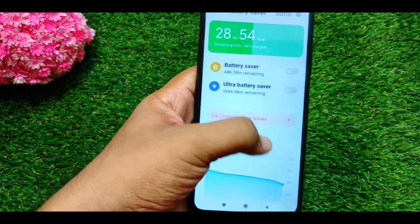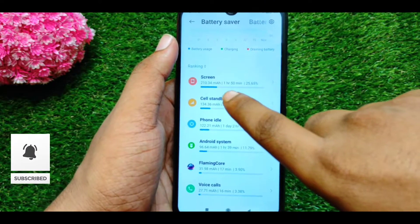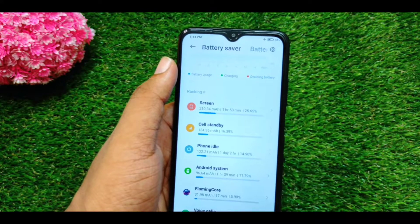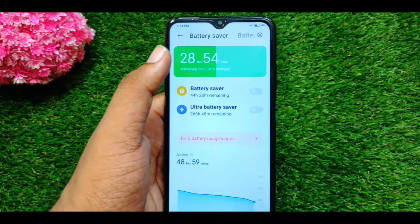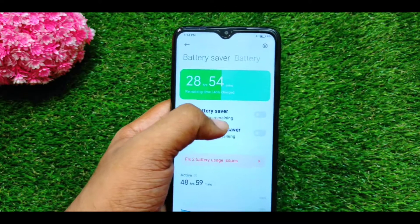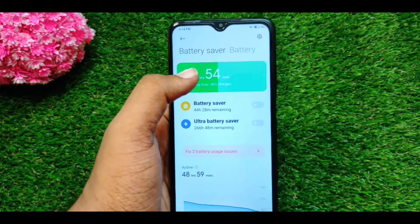It is active. If you use screen-on time, you will have around 1 hour 50 minutes of continuous use. If you use the battery for your phone, it will last for almost 3 days. You don't have to worry about battery life. It is a 6,000mAh battery.